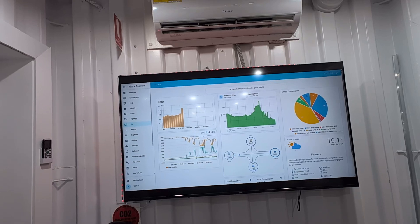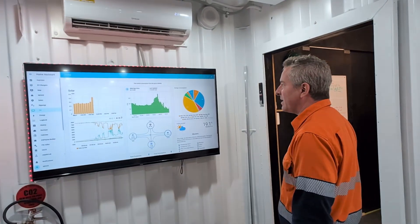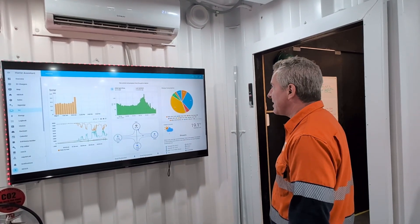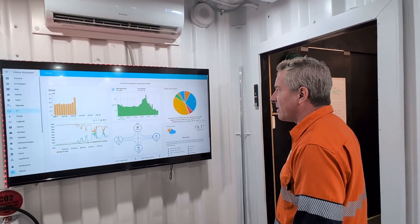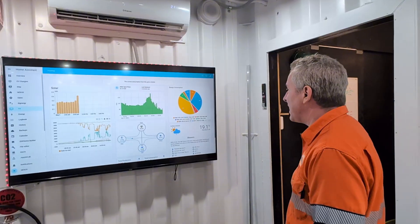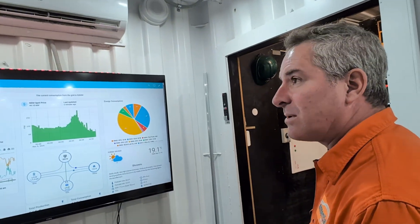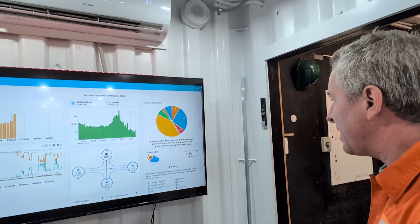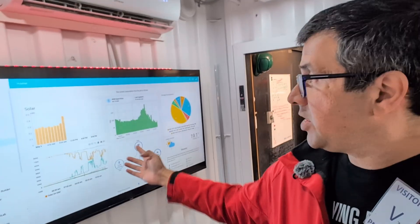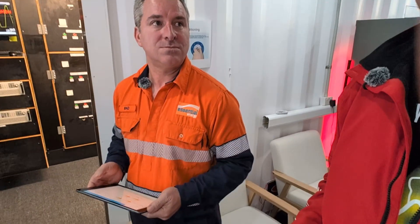The dashboard screens at Nexus show solar generation on the roof, the national electricity spot price for energy, and energy consumption within the lab facility by power point — as assets are turned on and off, the pie chart changes. There's also a weather widget for Port Macquarie. A middle chart shows energy flows in the lab using a Home Assistant display layer, with Brad controlling everything via a tablet.